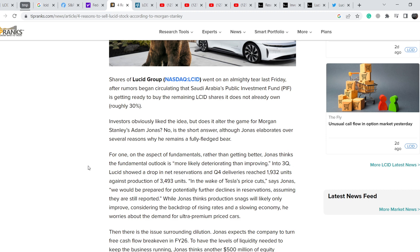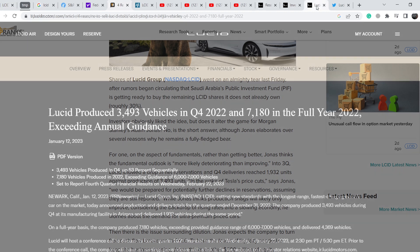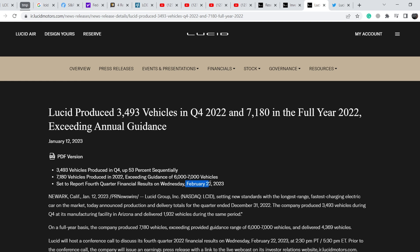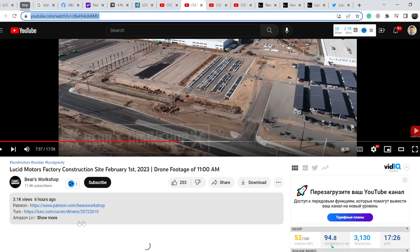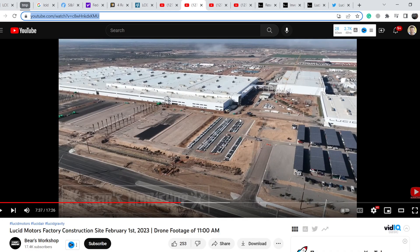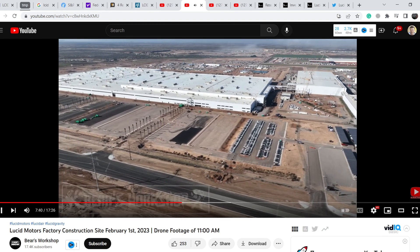In my opinion, we have to wait for the official earnings report, which will be disclosed on February 22nd, 2023 — exactly three weeks away. This could be quite an interesting earnings report because we need to find out why they are still collecting all these vehicles in their parking lots. On February 1st, the latest flyover of the Lucid Motors plant shows three main spots that are full of vehicles.